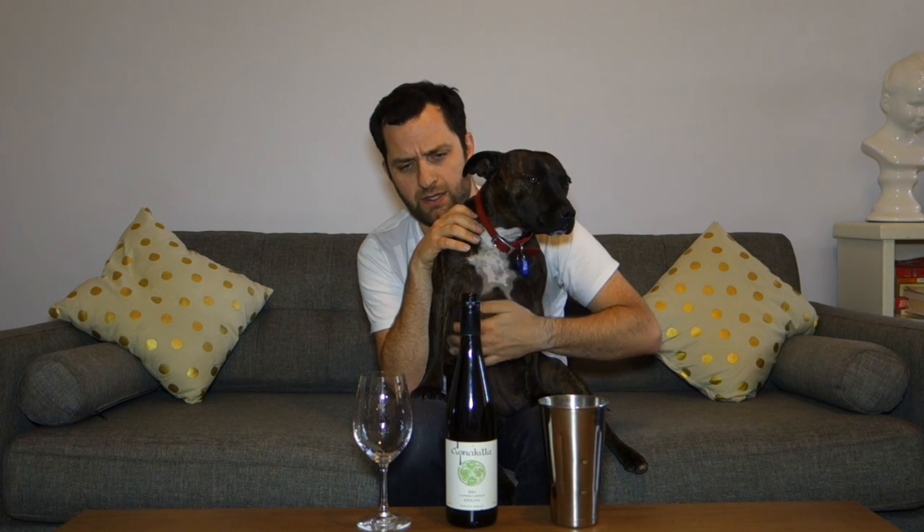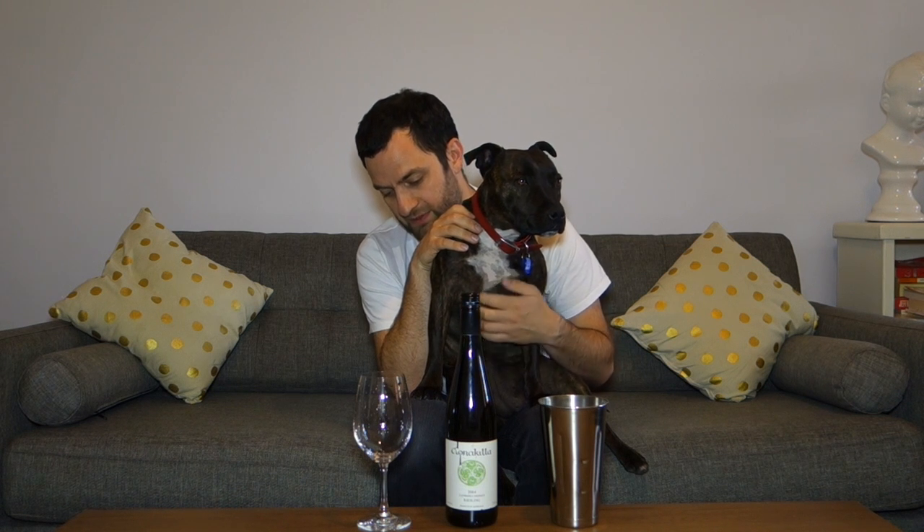Certainly ones with a bit of age, or ones that I could put down for a while. This is my last bottle. I thought it would be an opportunity to look at an older example of Riesling. I have tasted some older Rieslings here on Let's Taste — I think I opened up a Drumborg Riesling from Seppelt. So let's have a look at the Clonakilla.